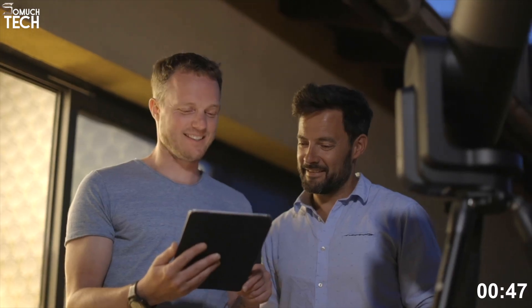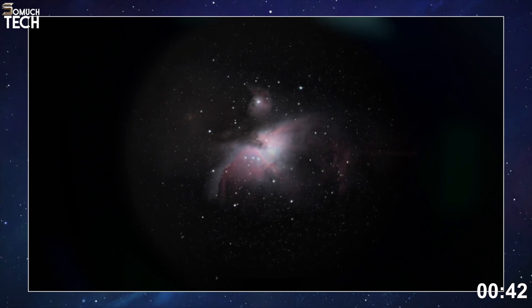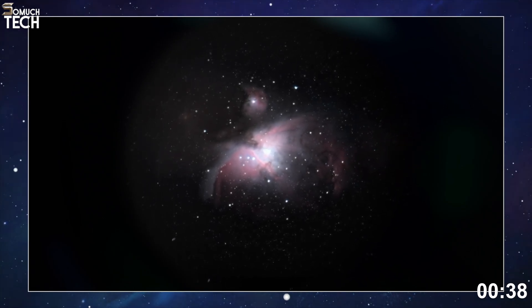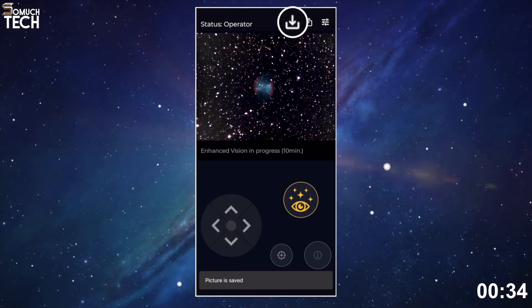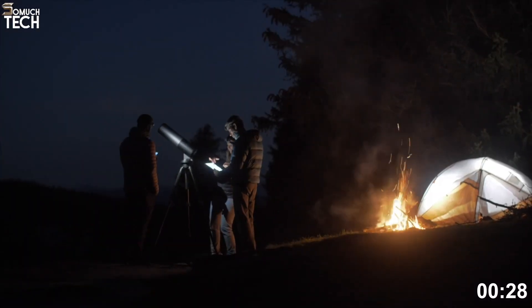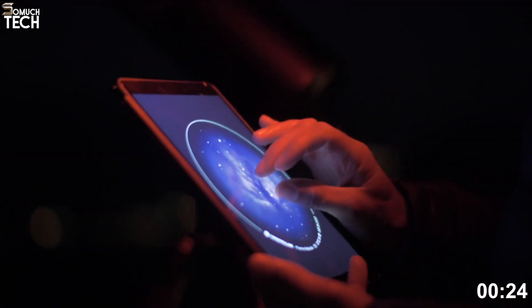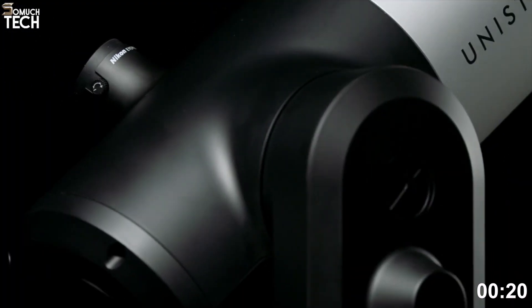You also get automatic alignment, so there's no need for star maps or manual adjustments. Within just a few minutes, the telescope can locate thousands of celestial objects, and you can control everything through the Unistellar app on your smartphone or tablet. Battery life is another strong point, lasting up to 9 hours on a single charge, making it reliable for long nights of observing. It also connects to the global Unistellar network, allowing users to contribute to real scientific discoveries such as asteroid tracking and exoplanet detection.